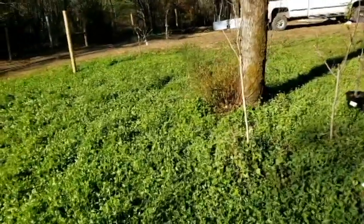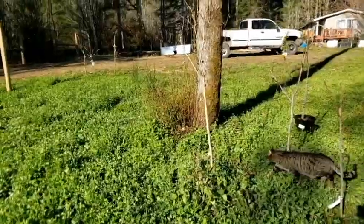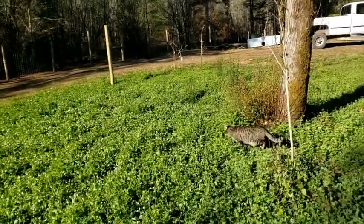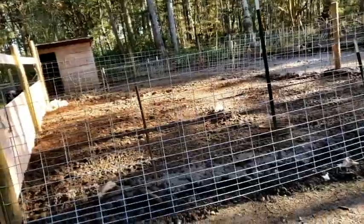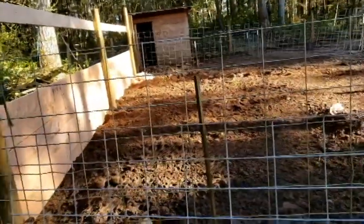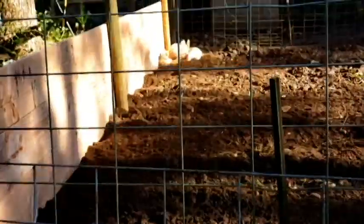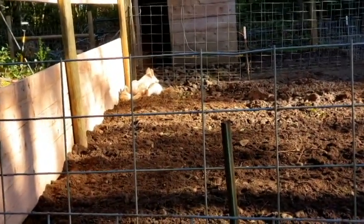That brush right there is going next to that tree — it just needs to come out. Alright, let's go check on the pigs and see what's happening over there. I hear pigs snoring! Let's see if I can zoom in a little more. Oh, he heard me — they're on top of each other.